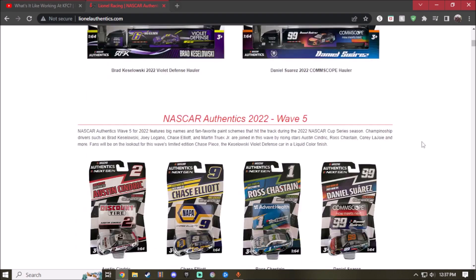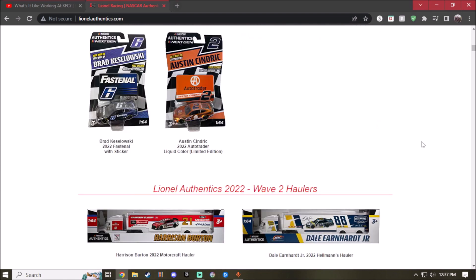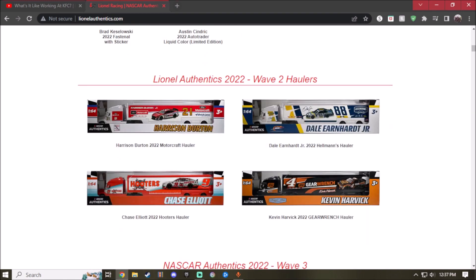If anyone's wondering why I sound like crap today, I just woke up around 12. Last time I took a look at the haulers was Wave 2.